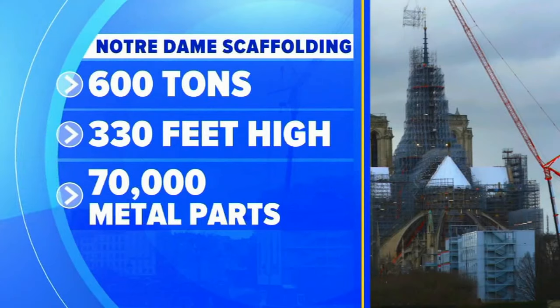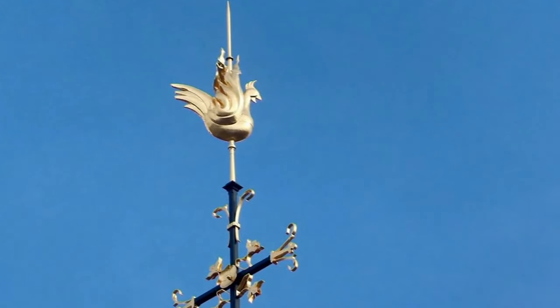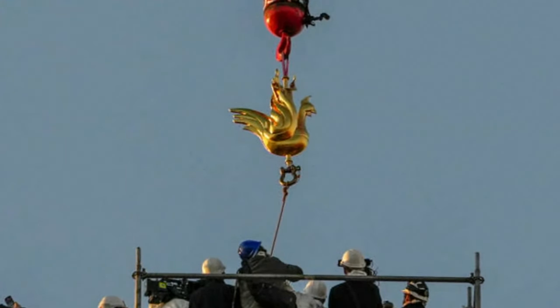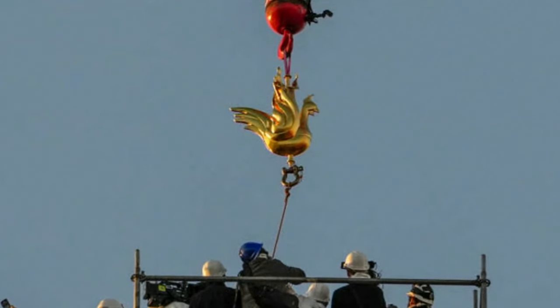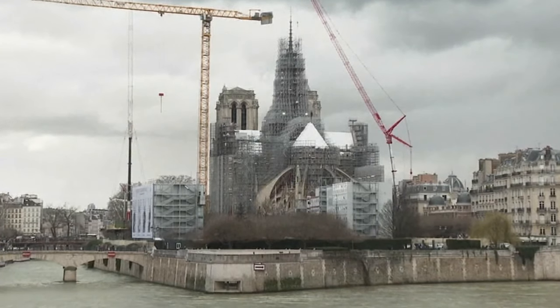The scaffolding consists of more than 600 tons of metal, 330 feet high, made up of 70,000 metal parts, all to protect the cathedral. And there is that new spire adorned with a new golden rooster, reimagined, as they say, as the phoenix rising from the ashes.